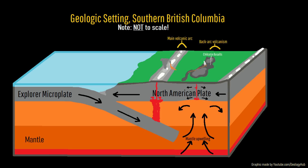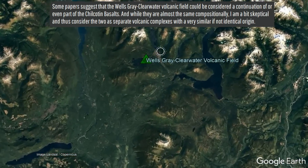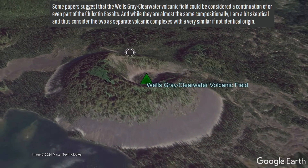Regardless of what the cause is, it appears that whatever formed the Chilcotin Basalts is the same process which created the still active Wells Gray-Clearwater volcanic field further to the east.